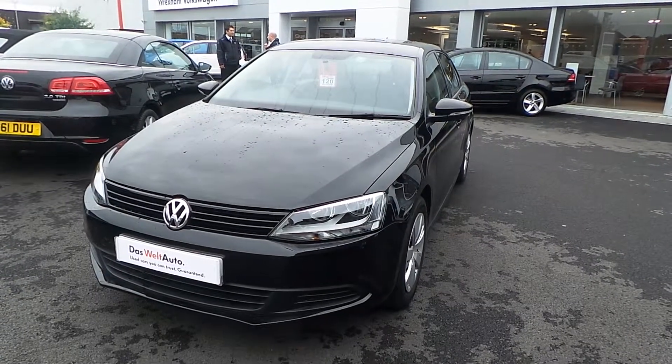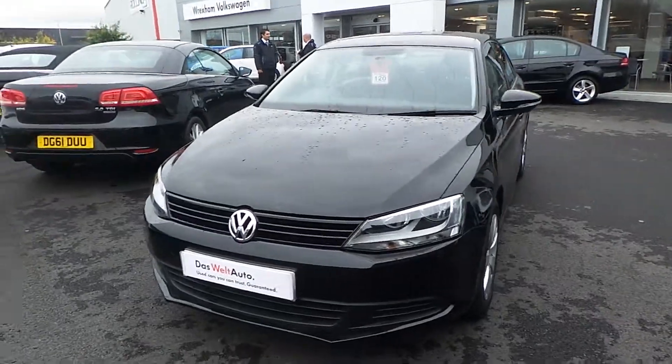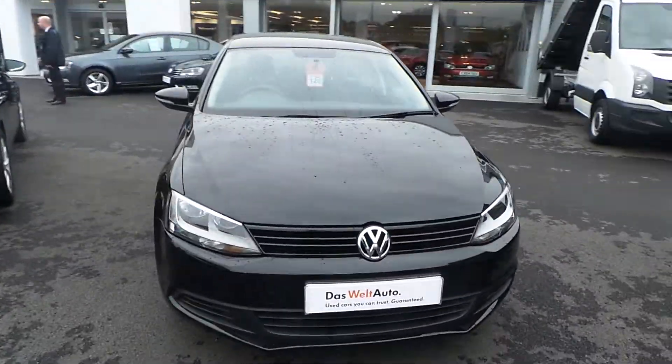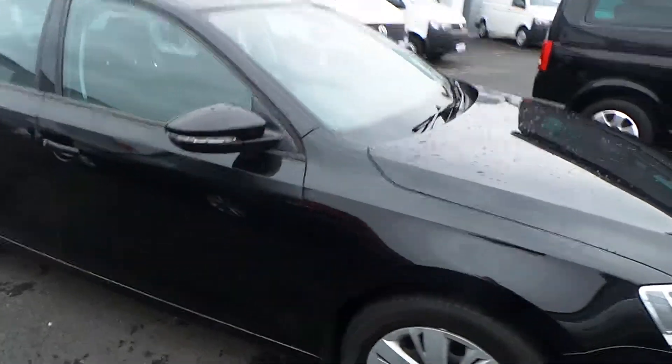Hi there, you're watching the video for our 2013 registered Volkswagen Jetta, 1.6 litre diesel. It's got the manual gearbox, and this one is finished in deep black pearlescent paintwork.